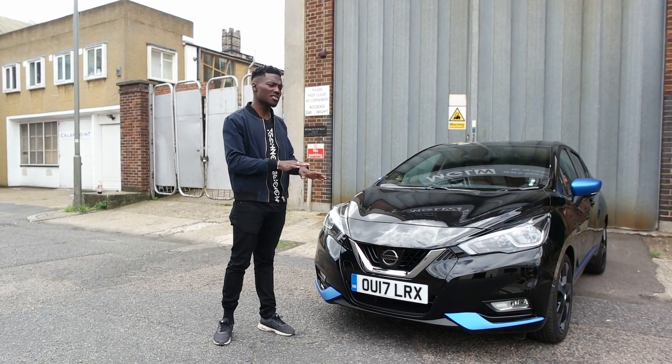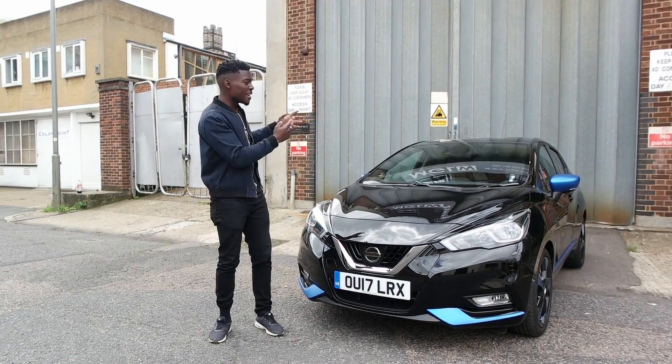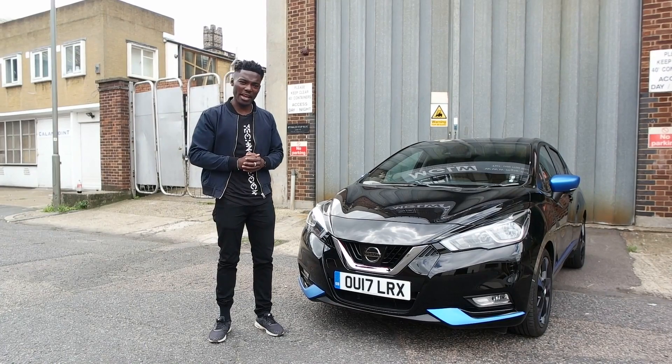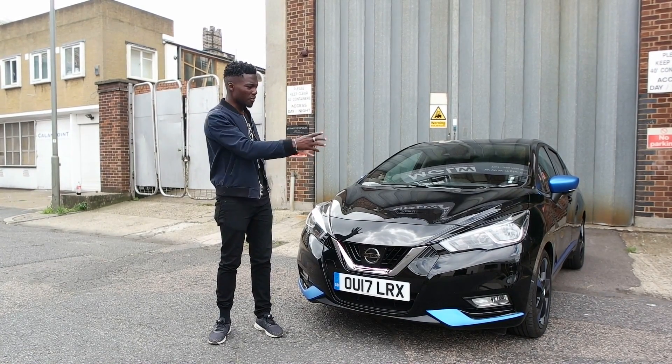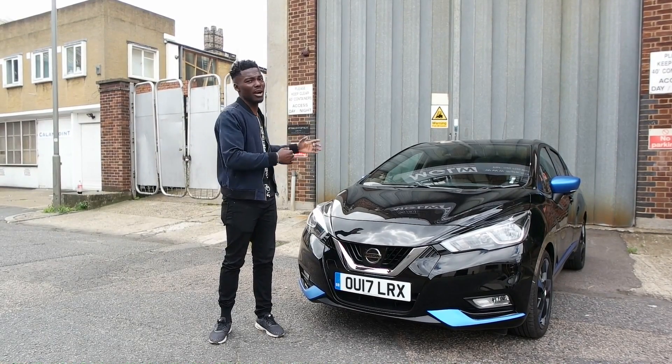It takes a bit of time to pick up speed, but once it does, it can hold its own among other cars on the road. Let's take a look inside and see what it's all about, as well as have a look around and see all the refinements, the aggressive look — everything you need to know about the new Nissan Micra.